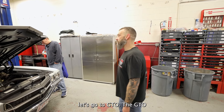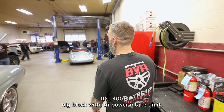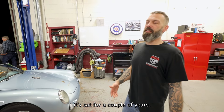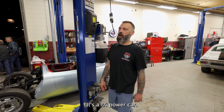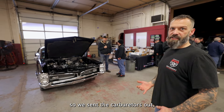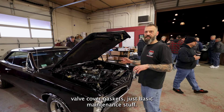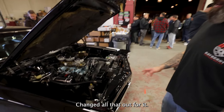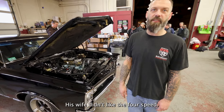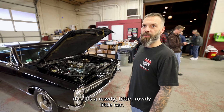Let's go to the GTO. The GTO is another customer car — it's a '67 GTO with a 400 big block and a tri-powered intake on it. It sat for a couple of years. It came in with leaking carburetors. Tri-powered carburetors are really finicky. So we sent the carburetors out, had them fully rebuilt and restored. It needed intake gaskets, valve cover gaskets, just basic maintenance stuff. It's a killer car. It's got a Tremec six-speed that the customer installed — his wife didn't like the four-speed, she wanted a six-speed. It's a rowdy little car.